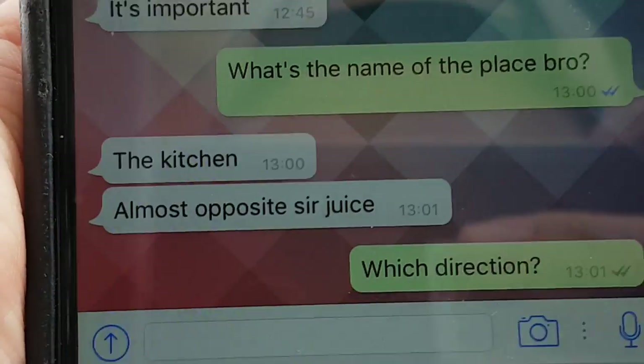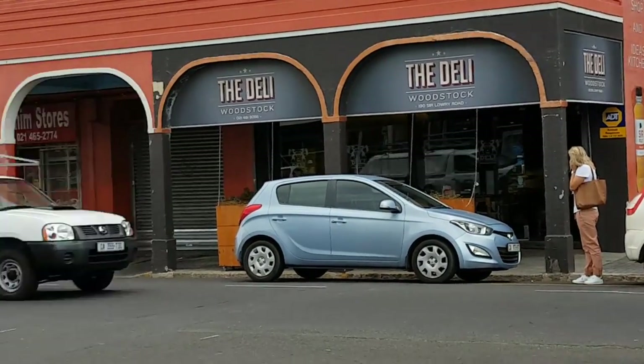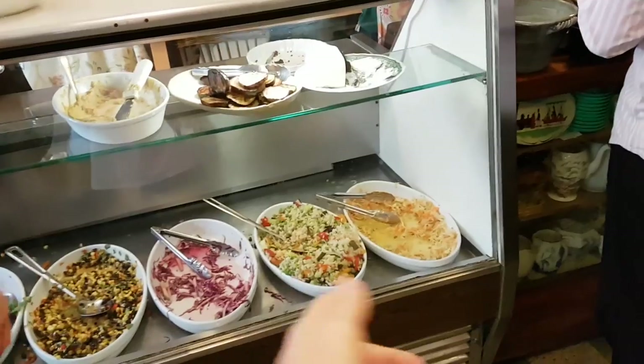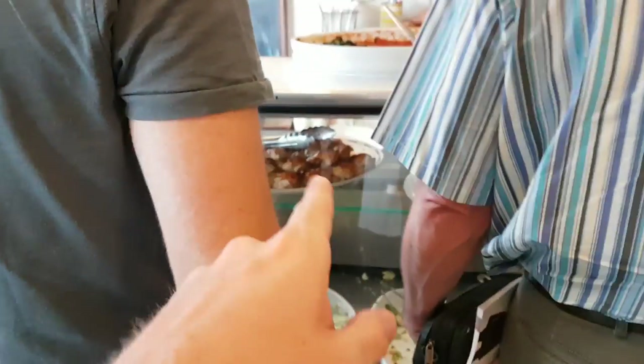We're trying to meet up with Ben at The Kitchen, which is almost opposite Sir Juice. There's Nicole! We found The Kitchen, and we found Ben. Basically it's one of those places where you get a plate and you order as many salads as you want. You pay and choose from all your options — they've got coleslaw, rice salad, something with beans and corn, and you can choose chicken, sausages, whatever.